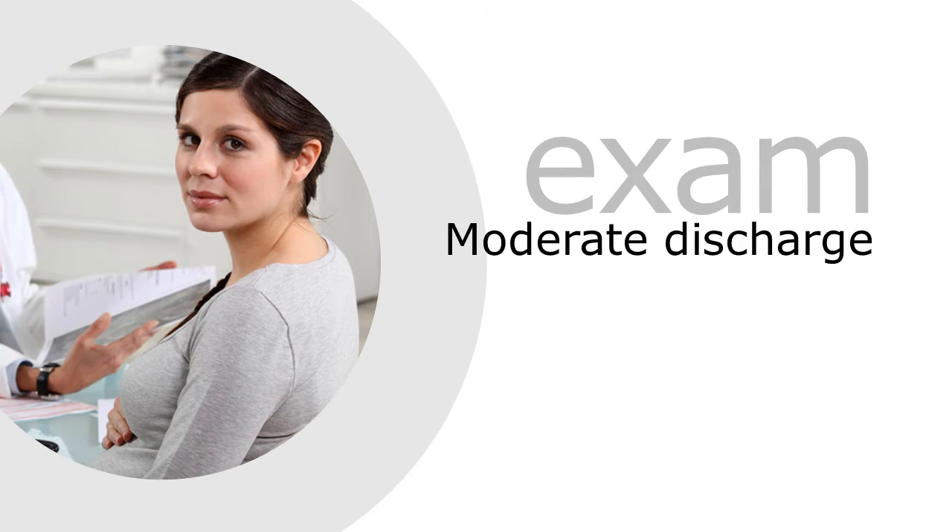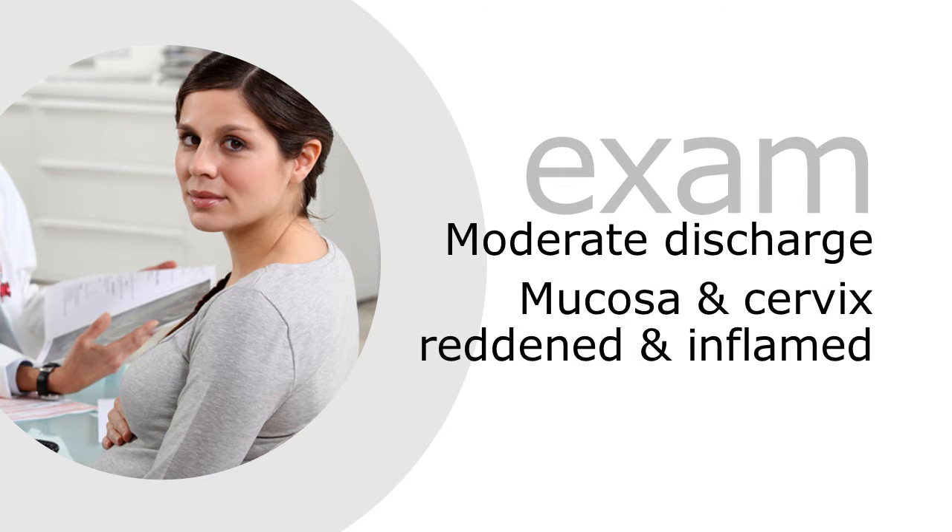On physical exam, you observe a moderate amount of vaginal discharge. The vaginal mucosa and cervix appear reddened and inflamed. In all other respects, the exam is unremarkable.